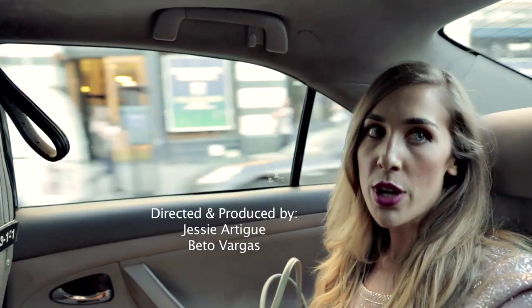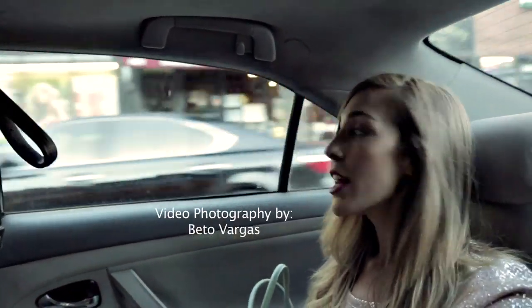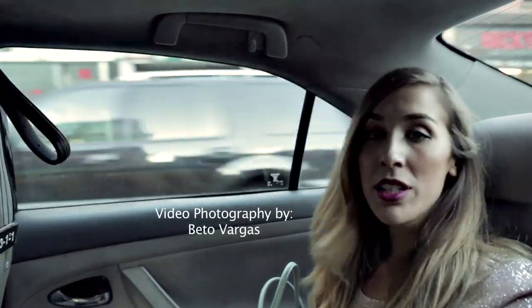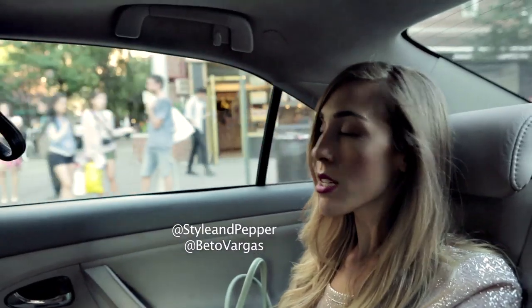You know what we should have done? Froyo. I love Froyo — my whole Instagram feed is Froyo. Froyo and nail polish and pretty clothes.